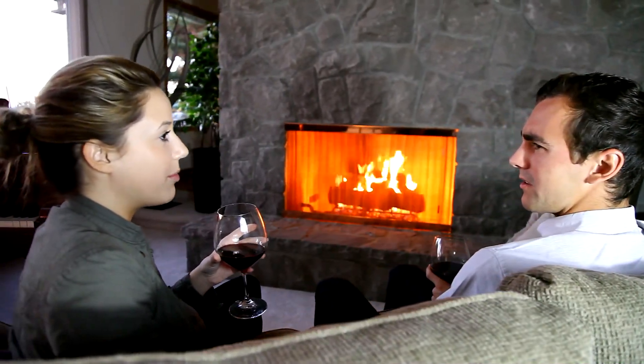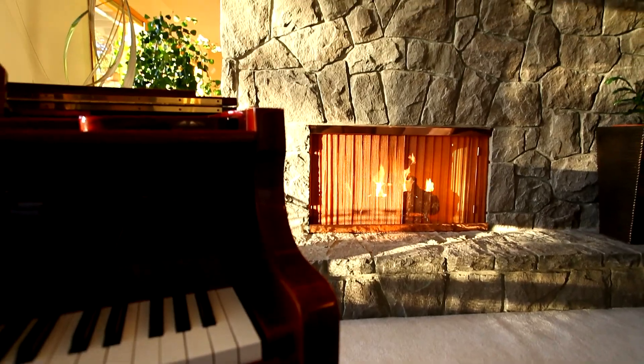Bask in the glow, savor the warmth, experience the beauty and elegance of Cascade Home Decor custom recessed fireplace screens and replacement mesh panels.